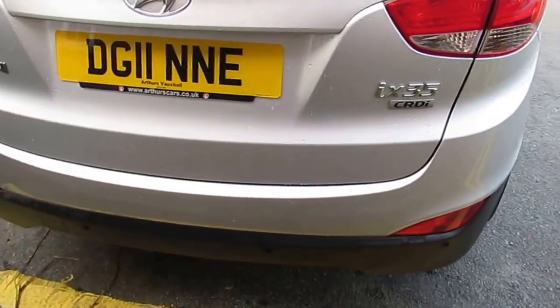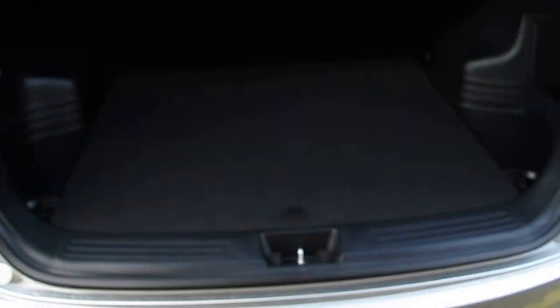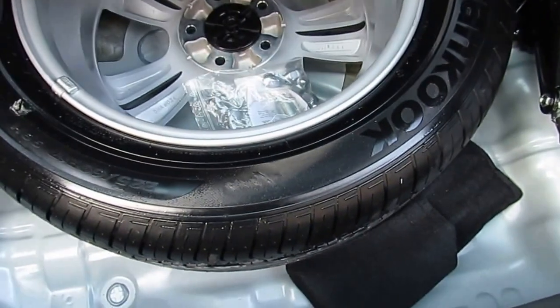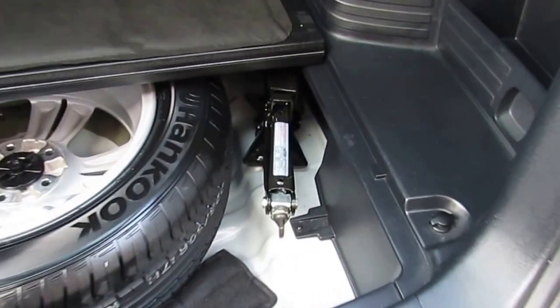We'll come around and take a look inside the boot. As you can see, the boot offers quite a lot of space. Underneath you can see there's a full-size spare wheel and also the jack there.